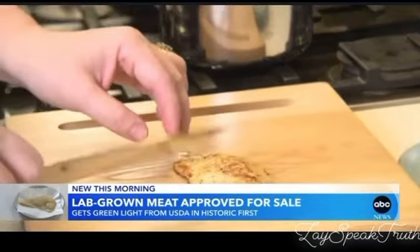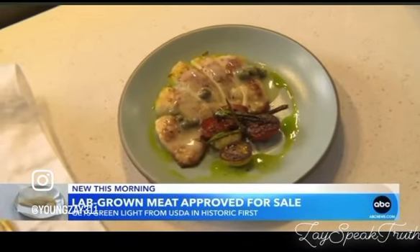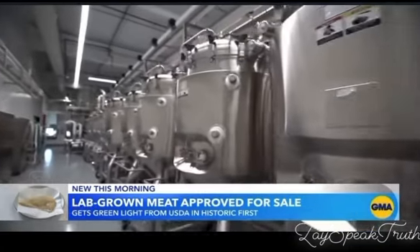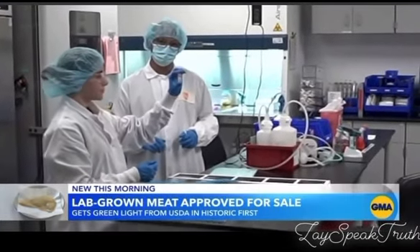This morning, the USDA has approved cell-cultivated meat to be sold to the public for the first time. Two cultivated meat producers are now getting the green light to begin commercially selling their chicken — not raised on a farm, but in a facility.